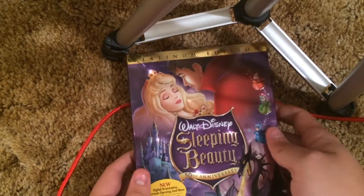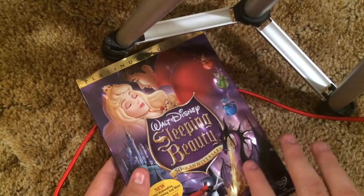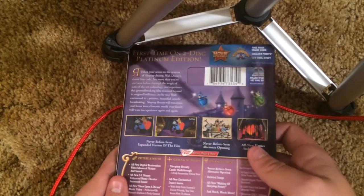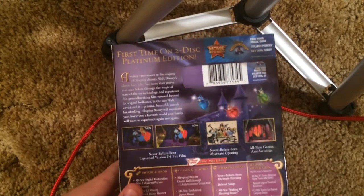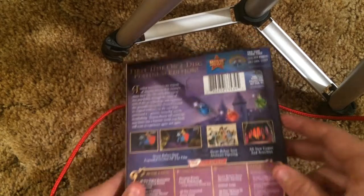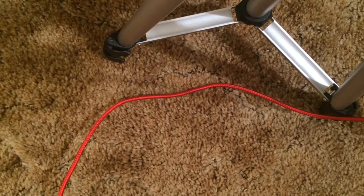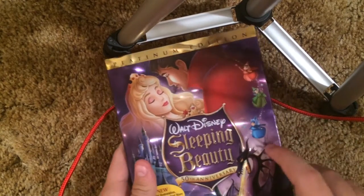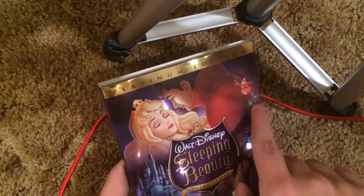We got Sleeping Beauty — the 50th Anniversary Platinum Edition. I only have a few Platinum Editions, I need to get more. Titles embossed. I actually do have a few bootlegged ones — a bootleg Platinum Edition of Aladdin and one of Peter Pan. I'm going to have to try to get the genuine ones sometime. First time on 2-disc Platinum Edition DVD. The discs are holographic so you can tell they're genuine. The slipcover is very nice — in fact it's slightly mirrored — and everything is embossed except for the background.